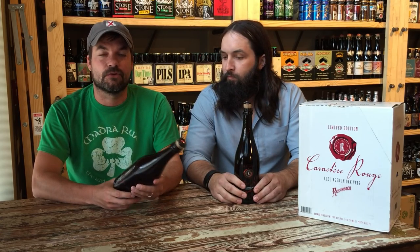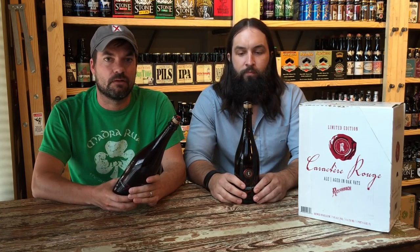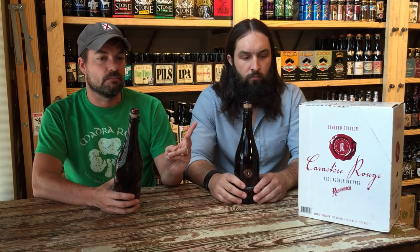Yeah, it's fantastic. When I tasted it the first time, I was like, this is probably the best beer I've ever had in my life. We've got two cases of it and we've got it for $27. Come down and grab it for yourself.